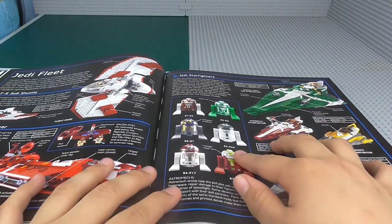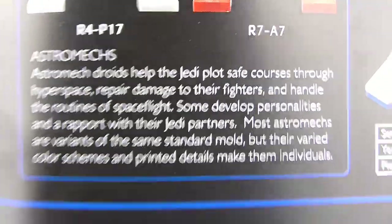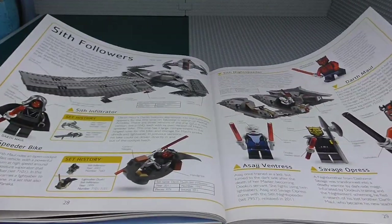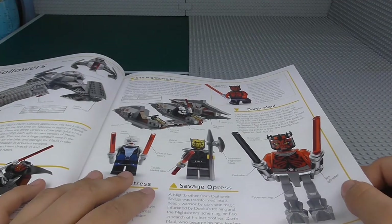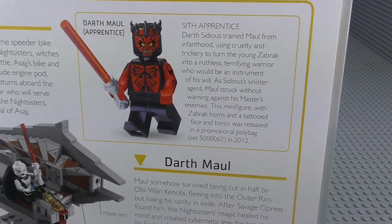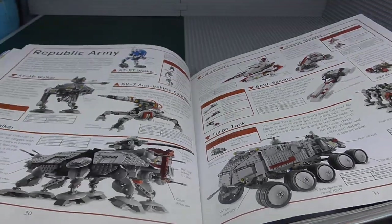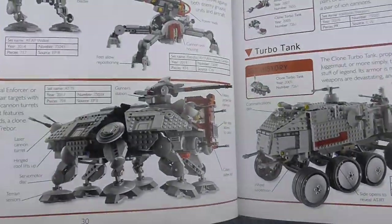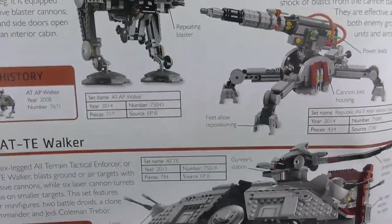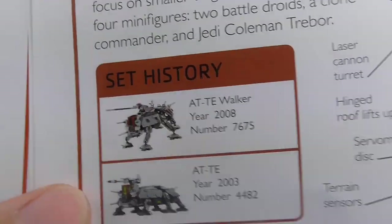We've got all these really cool astromechs — a lot of people like to know about astromechs, so pause the video if you want to read that. We've got Chancellor Palpatine and all his stuff, Sith followers, and the new Sith people. There was even a polybag from 2012 in here. We have the Republic Army — this looks very cool. We've got the new ATAP, Republic Cannon, and the AT-TE from 2013, with set history of the previous two versions.